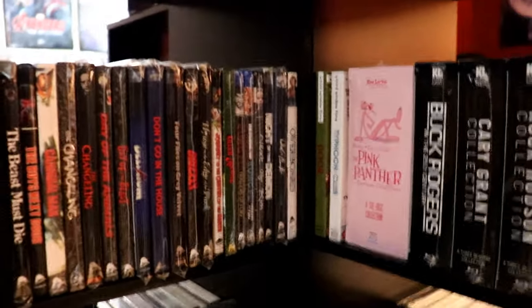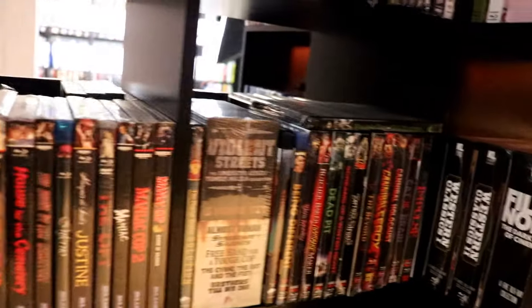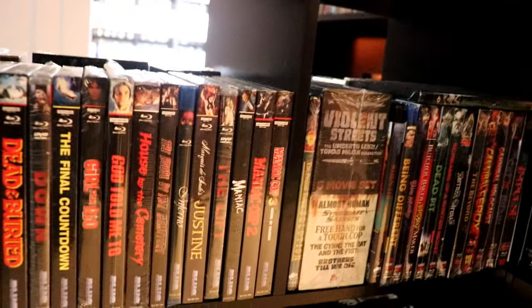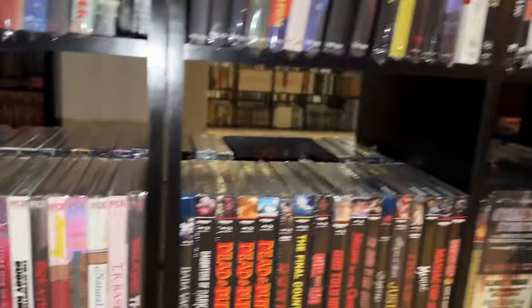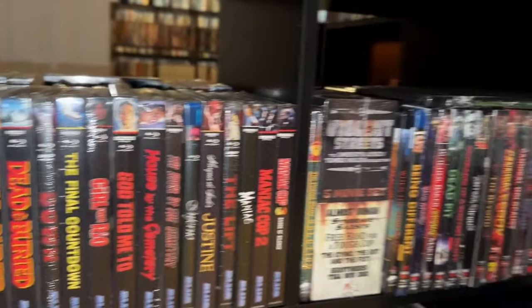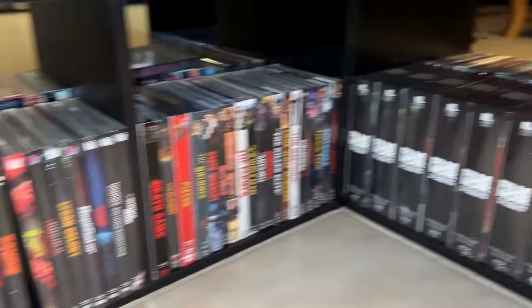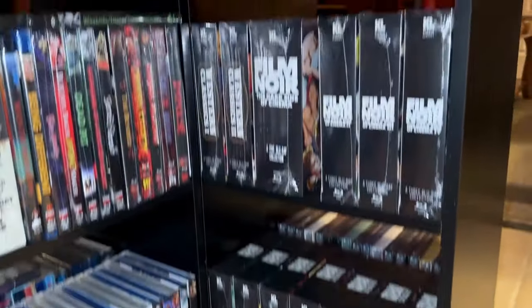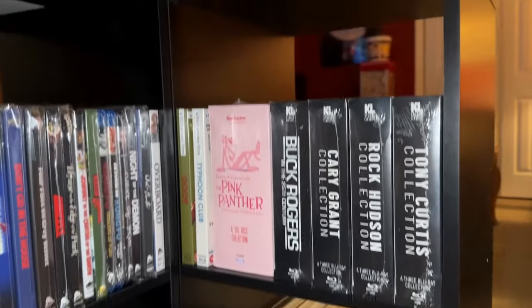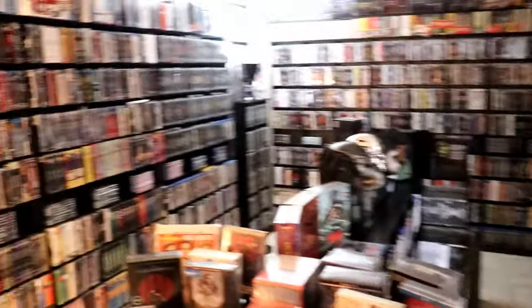Then I've got my Severin, my Code Red, my Blue Underground — I think that's Blue Underground — and then I've got my Kino Lorber box sets. So that's that area — that's pretty much everything I just showed you in that area.